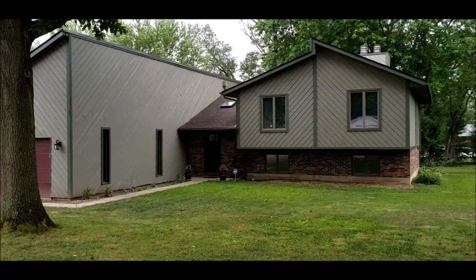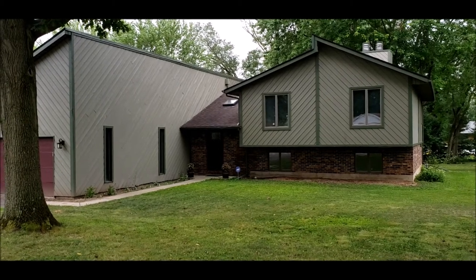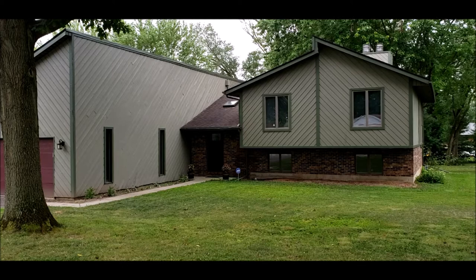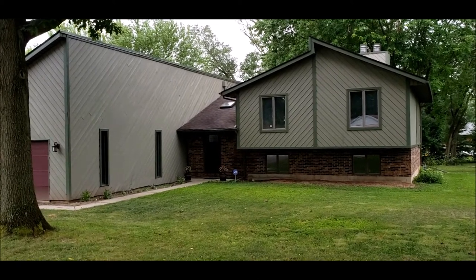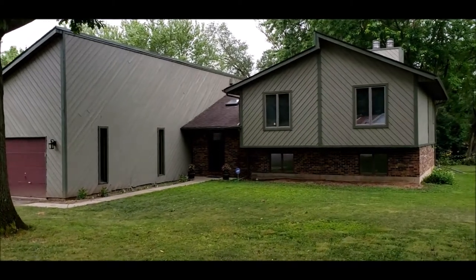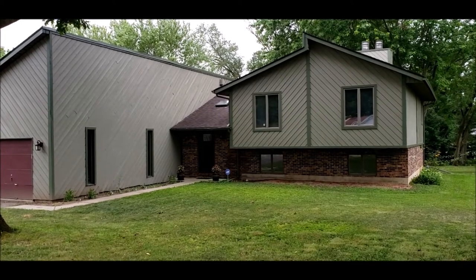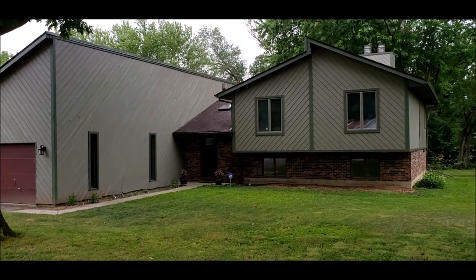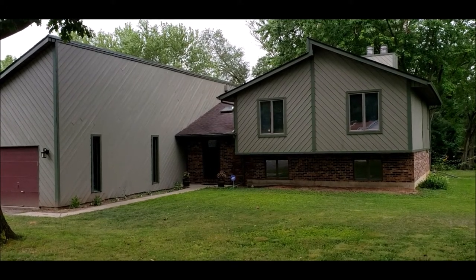Hello, welcome to 41 Hardacre Drive here in beautiful Xenia, Ohio. Here I have a really, really nice three bedroom, three bath, tri-level home. This is located in the desirable north end of Xenia, close to the high school. And this house has been completely renovated and is in beautiful condition and just waiting for new owners.